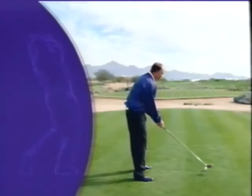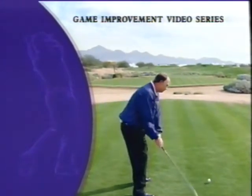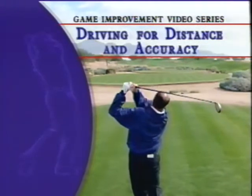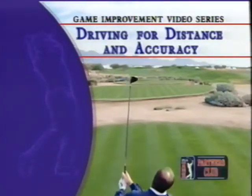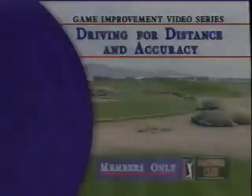Video series developed exclusively for members. This video series features instruction from the game's top players. The very best of the PGA Tour lay out their blueprint for better golf. In this edition, driving for distance and accuracy, Partners Club President Tom Lehman presents his tips for straighter, more powerful drives.